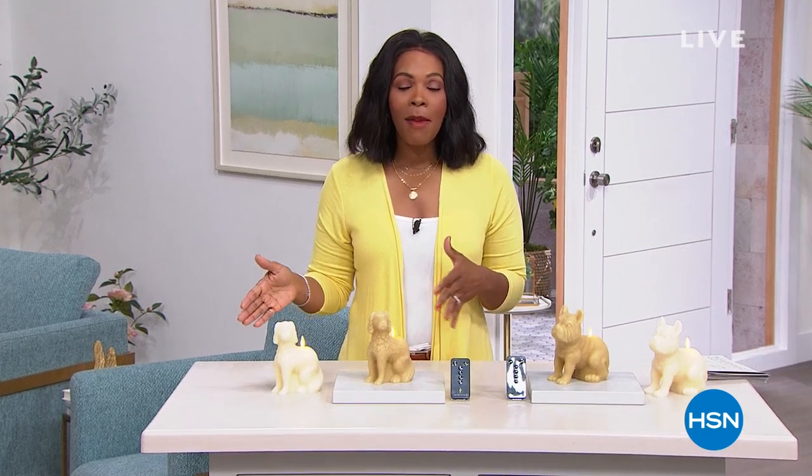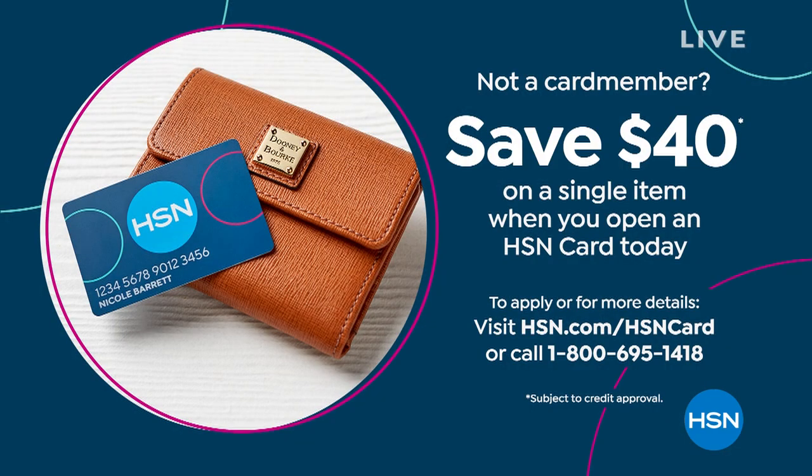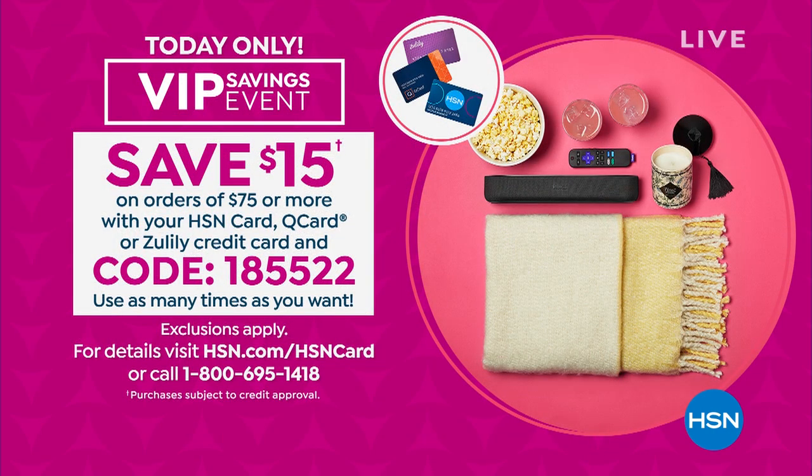We make it really easy for you to shop and get some of the best prices. You can save $40 on a single item when you open an HSN card today. We also have a VIP savings event — today only, save $15 on orders of $75 or more with your HSN card, cue card, or Zulily card, using code 185522. You can use it as many times as you want throughout the day.